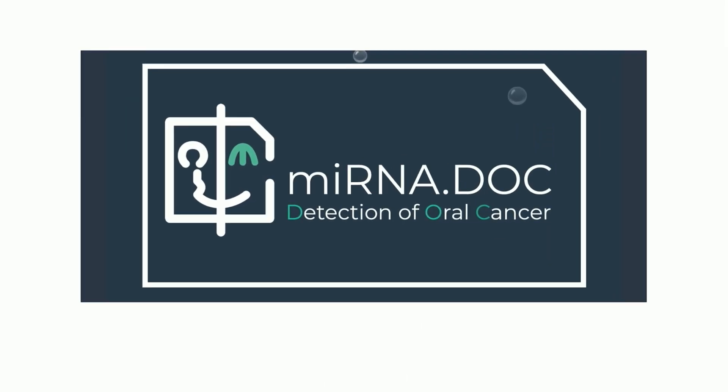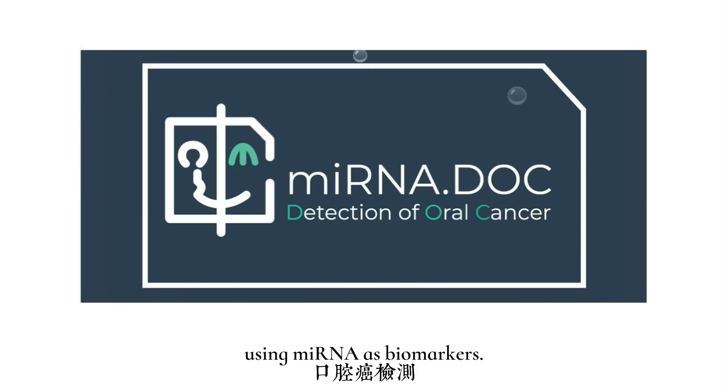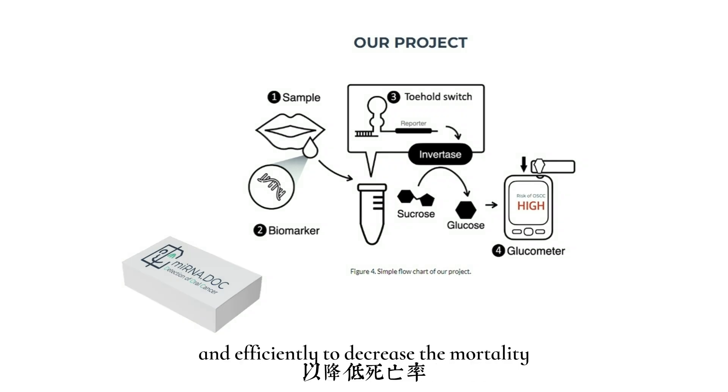In 2020, CSMU Taiwan came up with the project microRNA.dlc — a detection of oral cancer using microRNA as biomarkers. They tried to make improvements to the current diagnosis so that oral cancer can be identified early and efficiently, to decrease the mortality rate and reduce the waste of medical resources on false cases.